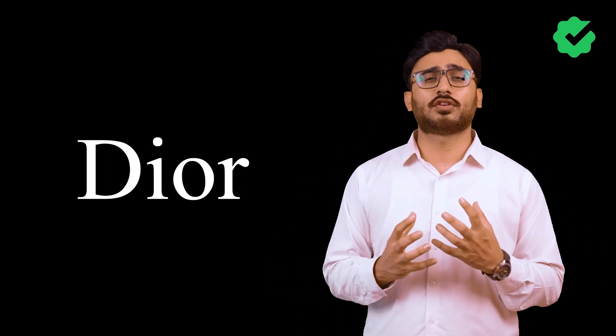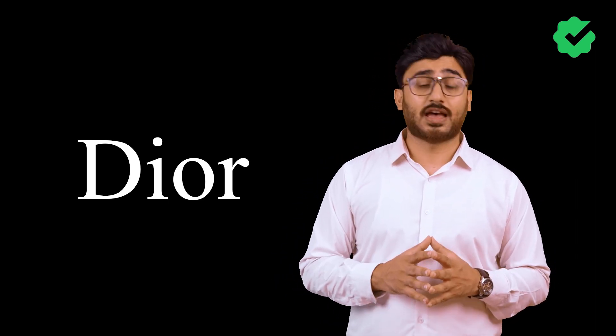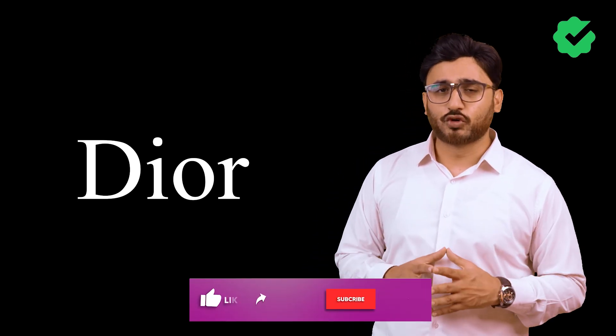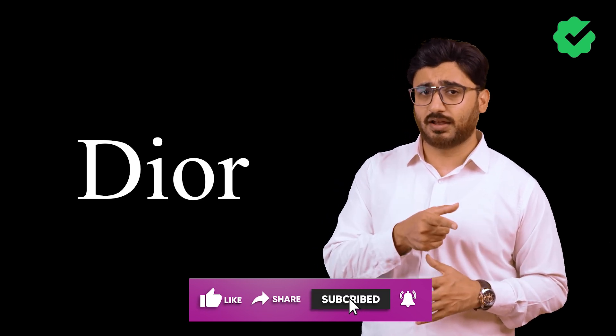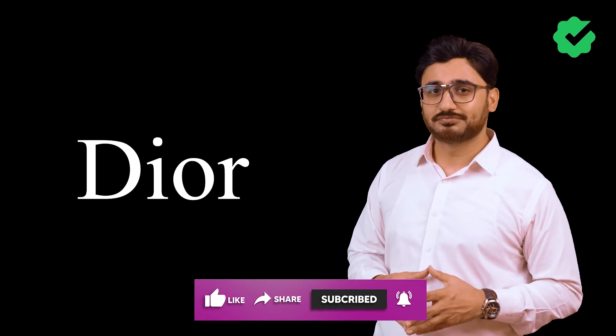Thank you so much for joining us in this video. We'll be bringing more interesting topics for your knowledge. Please like, subscribe and share with your friends, and if you have any questions or comments, go ahead and comment below. That's it for today's video — hit the bell icon for notifications on upcoming videos. See you in the next one, have a great day.